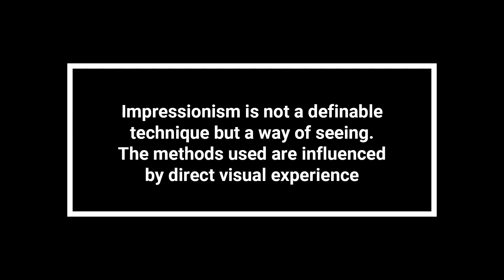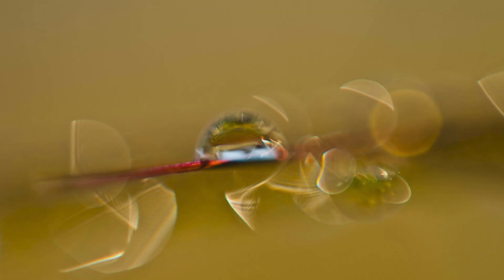Today, there are many in-camera options to create Impressionist photography, like specialist lenses such as the Lensbaby, filters, multiple exposures, and aperture and slow shutter speed techniques. But remember, Impressionism is not a definable technique but a way of seeing. The methods used are influenced by direct visual experience. Your goal is to express an emotion or mood. To accomplish this, you should only suggest details rather than focus on them, and emphasize shapes, light and color and their relationship.